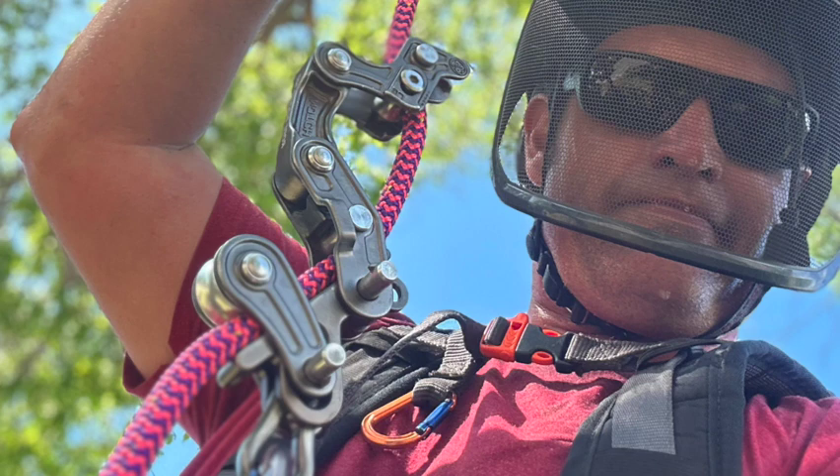Hey everybody. Welcome back to Elevated Office. This is Eric McGrew with Eric's Tree Service. I want to welcome you to Season 1, Episode 6 of Elevated Office. And today we're going to talk about five ways to make better sales for your tree service company.